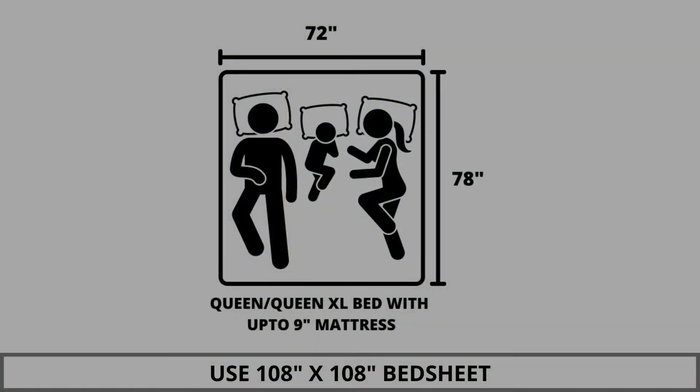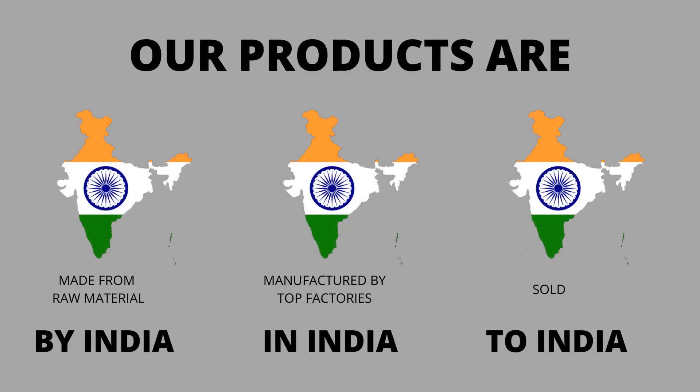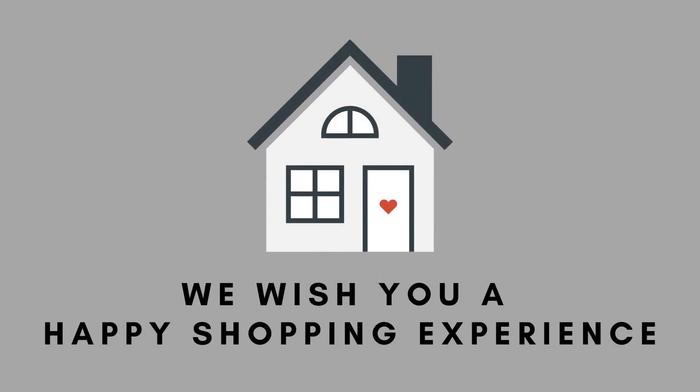We highly recommend referring to the stated bed size for which this bedsheet is best suitable. Our products are proudly made in India. We wish you a happy shopping experience.